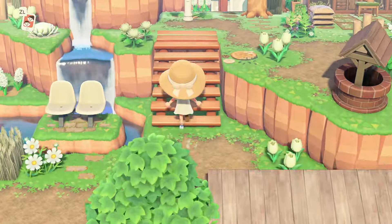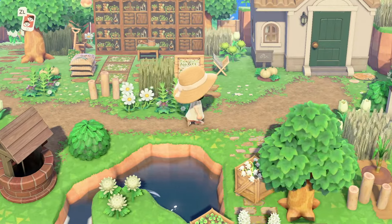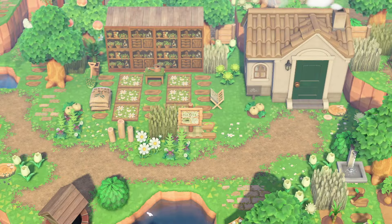Going up the ramp and to the right, we've got another villager house over here and it's a nursery plant shop. Look at how cute this yard is — I love it.